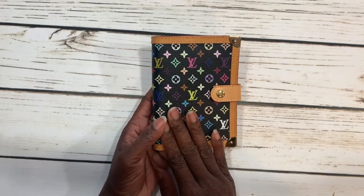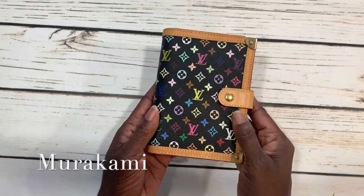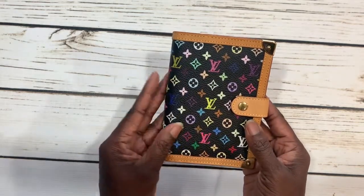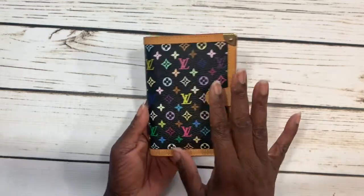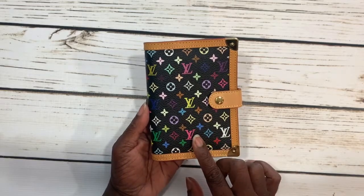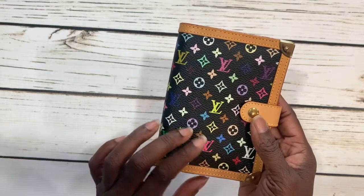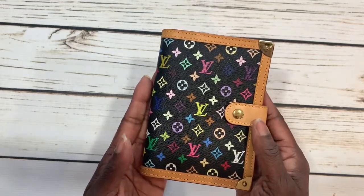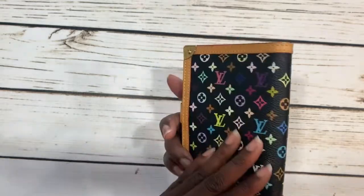I think the designer's name was Makashi Karamani — I might be pronouncing that a little wrong — but he collaborated with Louis Vuitton and brought out this line. I think it was like 32 different colors that he put on silk screens for a lot of Louis Vuitton agendas, small leather goods — also known as SLGs — and their handbags.